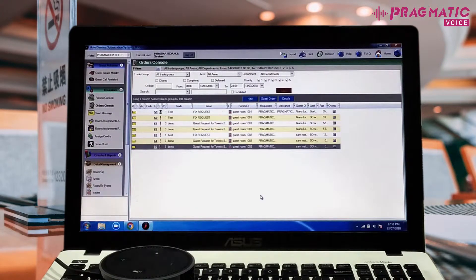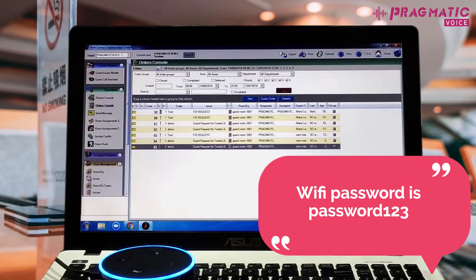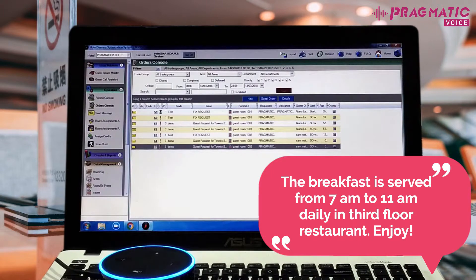Let's try the command. Alexa, ask the hotel concierge, what is the Wi-Fi password? Wi-Fi password is password 123. Alexa, ask the hotel concierge, what is the timing for breakfast? The breakfast is served from 7 a.m. to 11 a.m. daily in the third floor restaurant. Enjoy.